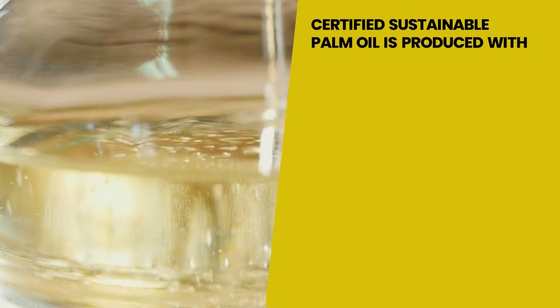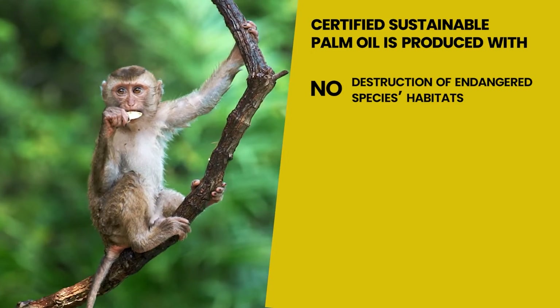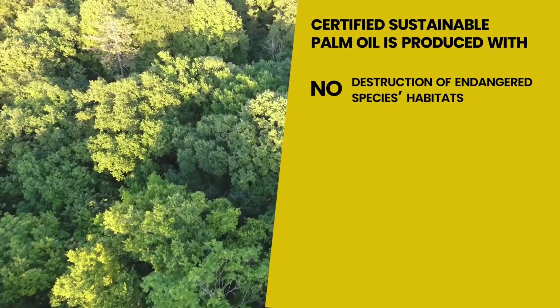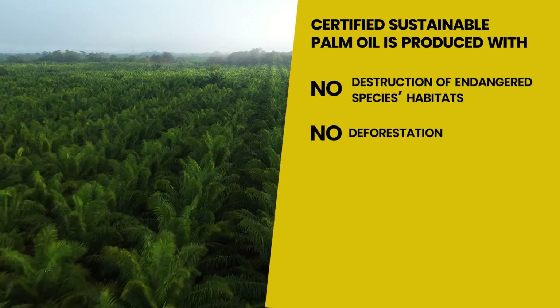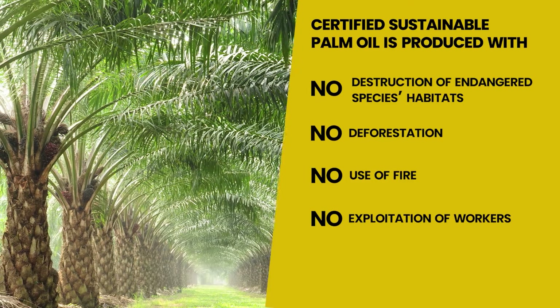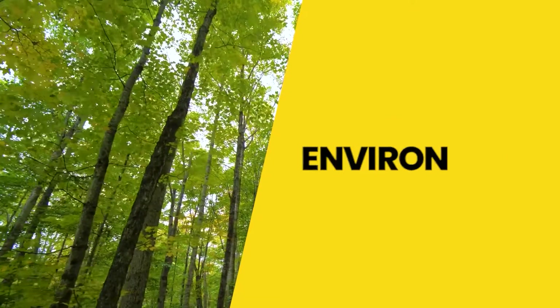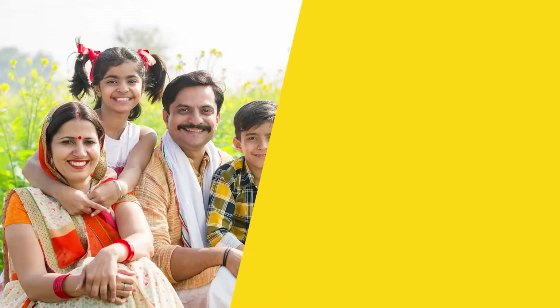Certified Sustainable Palm Oil is produced with no destruction of endangered species' habitats, no deforestation, no use of fire, no exploitation of workers, and no new planting on peat. This means that the RSPO certified products you choose do not cause harm to the environment, wildlife, or people.